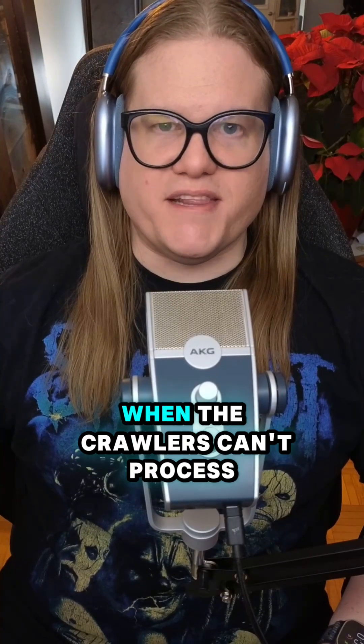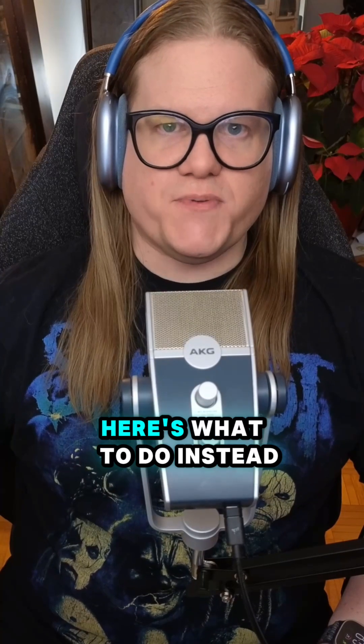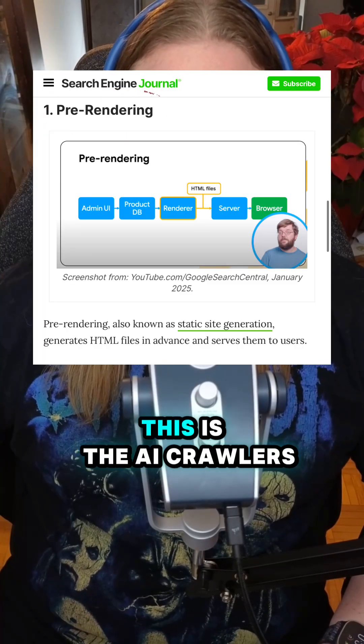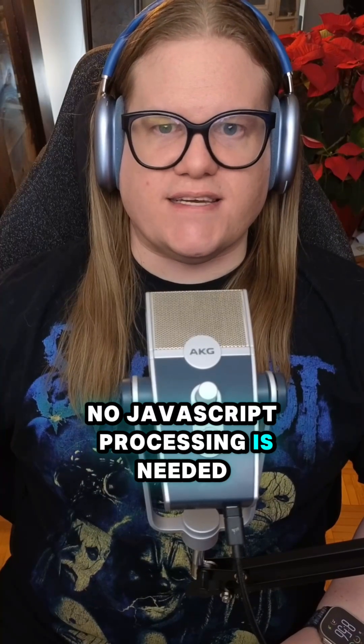Why does that matter? When crawlers can't process your JavaScript, your content won't be surfaced by AI chatbots. Here's what to do instead: lean on pre-rendering. This is the AI crawler's best friend — your content is ready to go, no JavaScript processing needed.